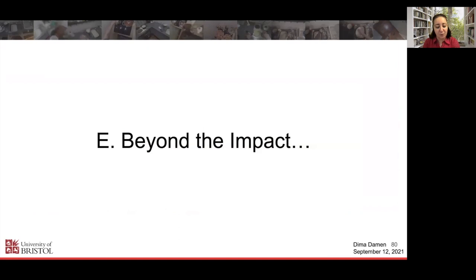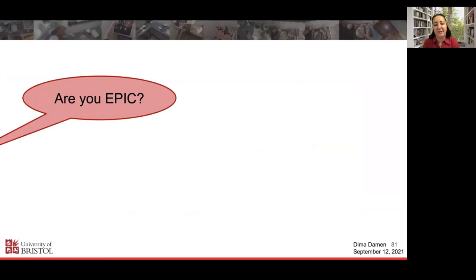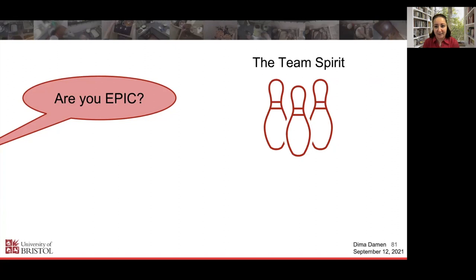Beyond the research impact, I want to talk about the personal impact this has had on us as researchers. We always laugh that in conferences people ask us, 'Are you Epic?' — which is amazing. People know the team and tell us how happy they are with the quality of the dataset, how interesting the project is, and how impactful the data has been in triggering novel research beyond the challenges we set. This personal recognition has really impacted the students the most — they've done a lot of work and seeing that impact is deeply meaningful. I cannot underestimate the team spirit in the group as a result of collecting Epic.